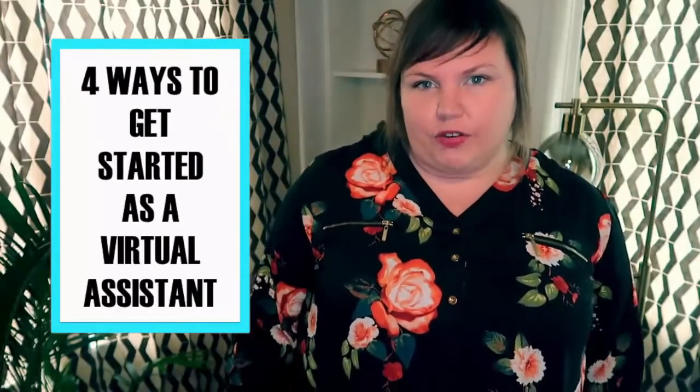There are four things that you need to do if you are ready to get started as a virtual assistant. First, choose your services. What are you going to offer to small business owners? What do you already know how to do?